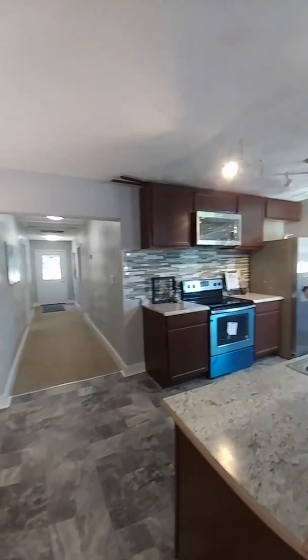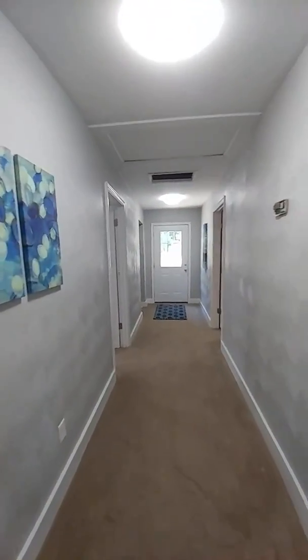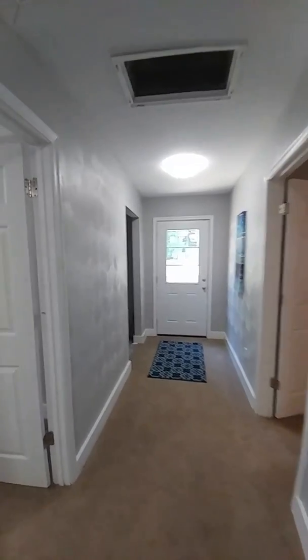Now let's take a look at the third bedroom, which is down this hallway. This would be your third bedroom — it's a good size room.